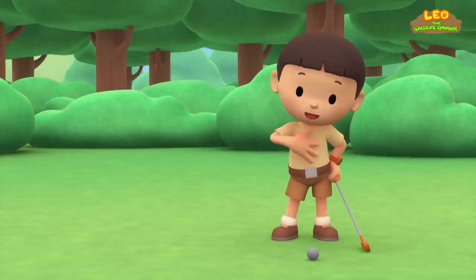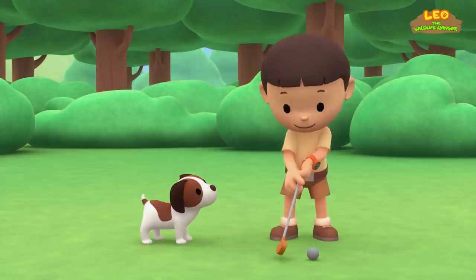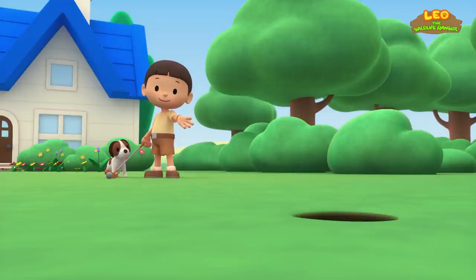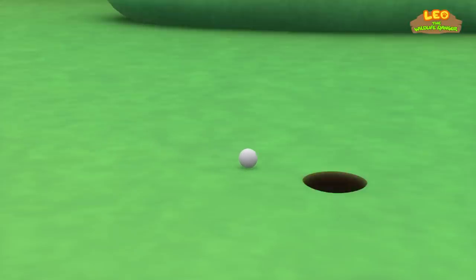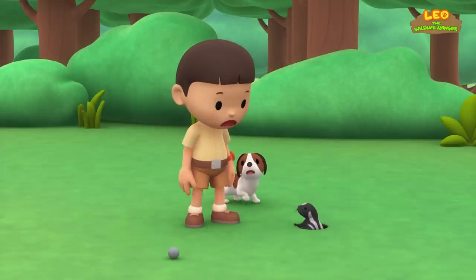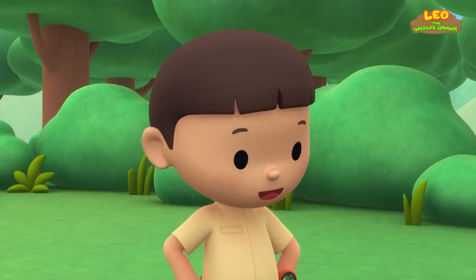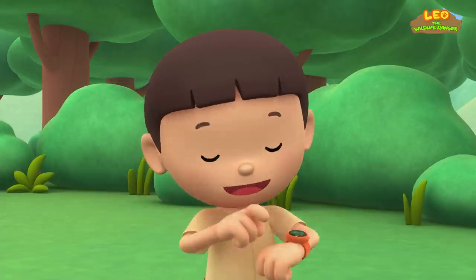The eastern spotted skunk. Hi everybody, my name is Leo. I am a junior ranger and this is my puppy Hero. I'm playing mini golf — I'm trying to hit the ball with this golf club to get the ball into that hole over there. Oh yes, it's in! Let's get the ball, Hero. What's this? You brought my golf ball back, thanks! What animal is this? You know what we should do? Let's take a photo and send it to my sister Katie — she is also a junior ranger.